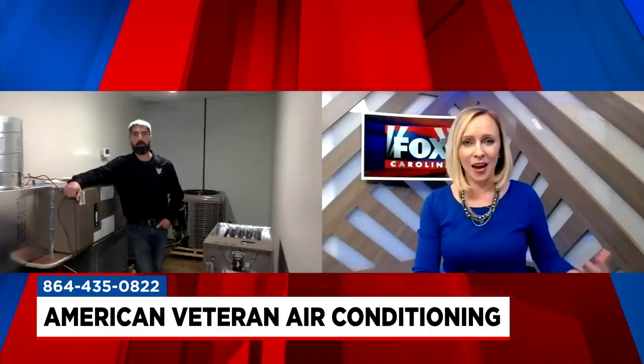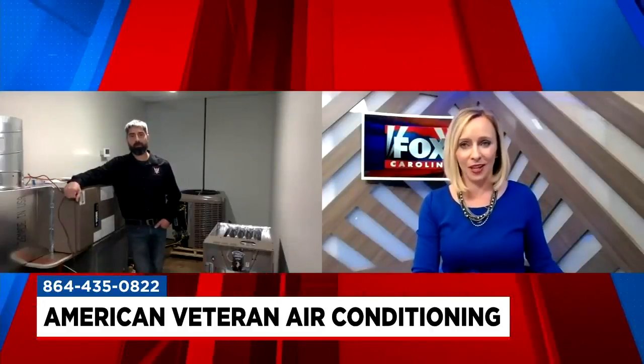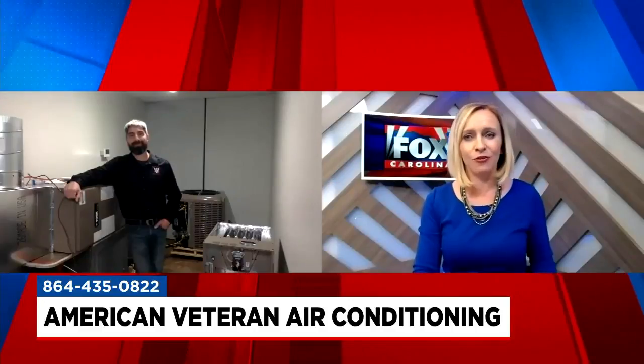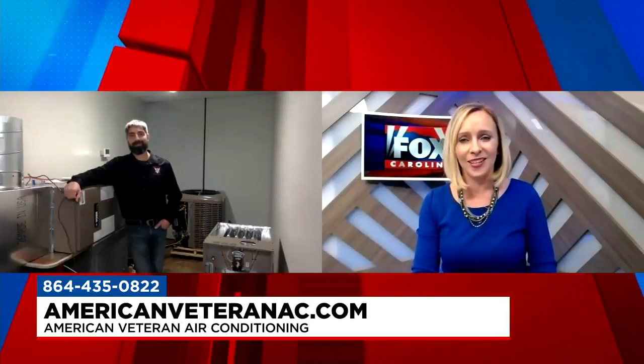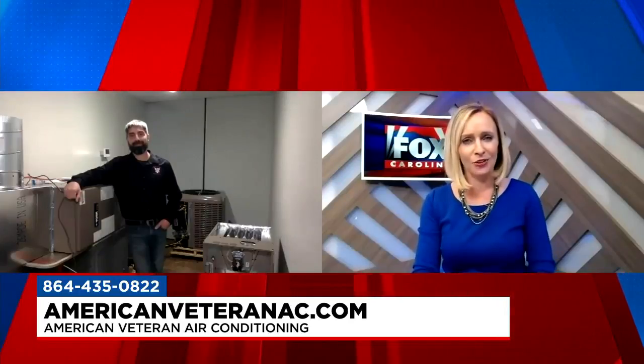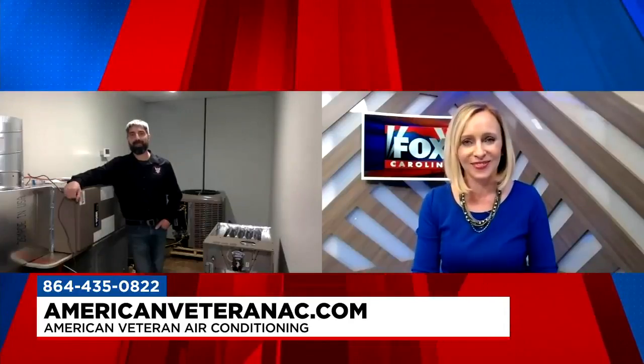You can get a hold of American Veteran by calling 435-0822 or visiting AmericanVeteranAC.com. Sean McGraw from American Veteran AC, thanks for being here.